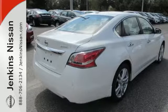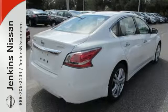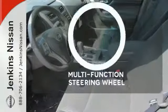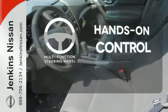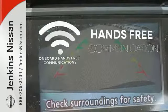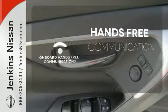The serene cabin is both spacious and luxurious, with premium materials and great features like push-button start and Bluetooth. The multifunction steering wheel helps keep your eyes on the road and your hands on the wheel. Activate your drive with your voice, thanks to onboard hands-free communications.